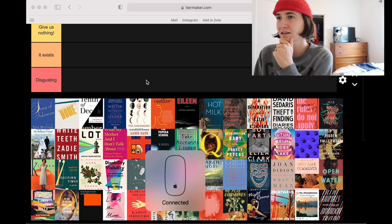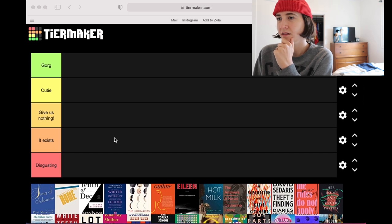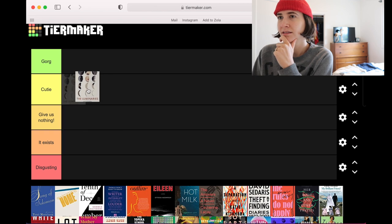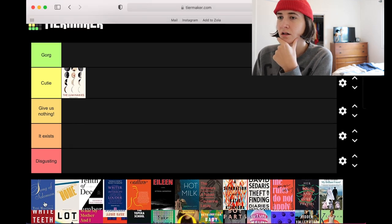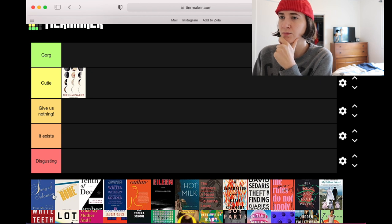Let's do The Luminaries first. I'm gonna say she's a cutie — celestial without being annoying and like hot topic witchy. I like it, I think this is fun. Song of Solomon: I love Toni Morrison's covers because I have a soft spot in my heart for their design ethos.